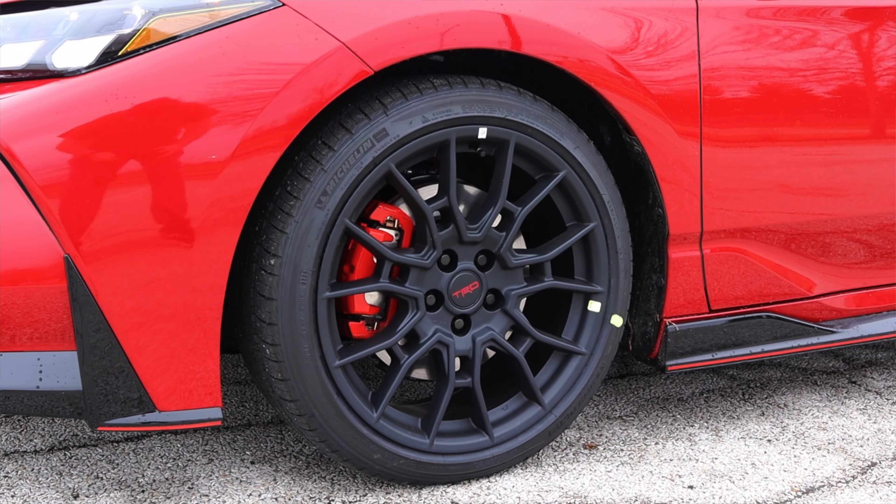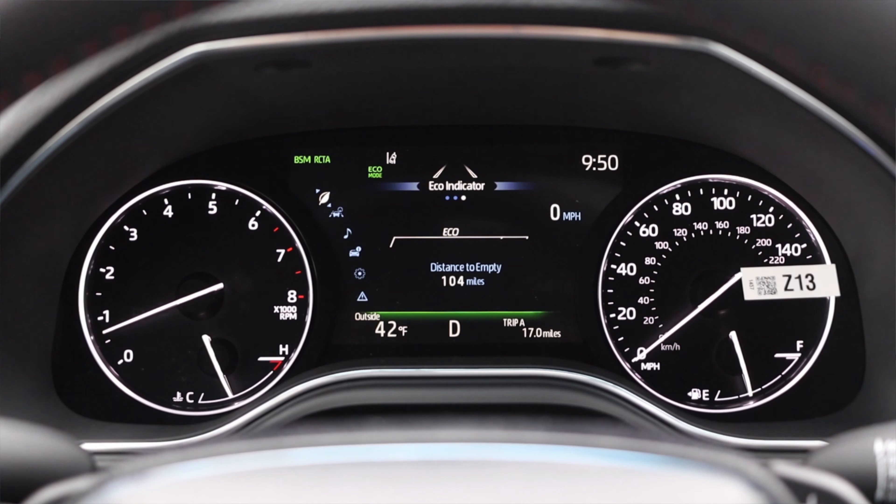Last but not least, this is front-wheel drive. So let's talk about the interior.